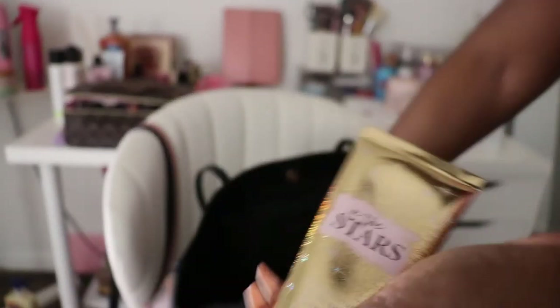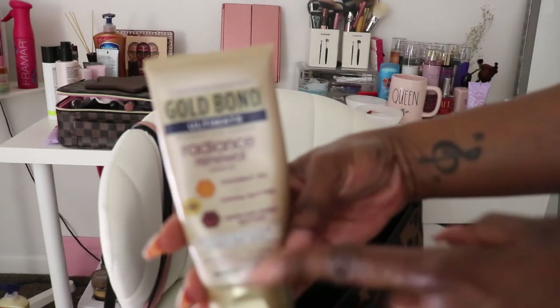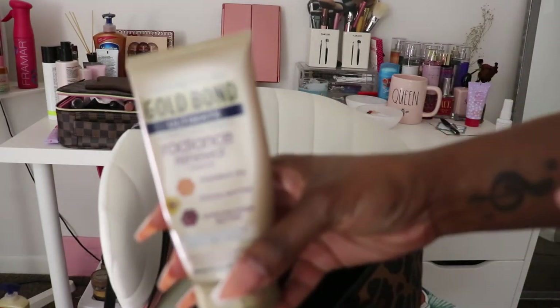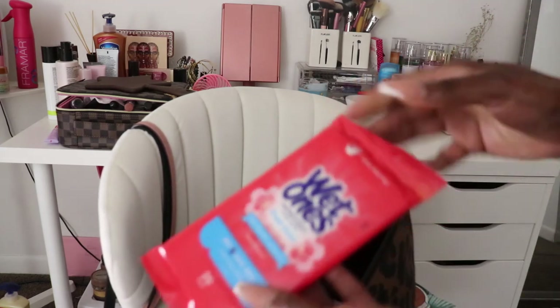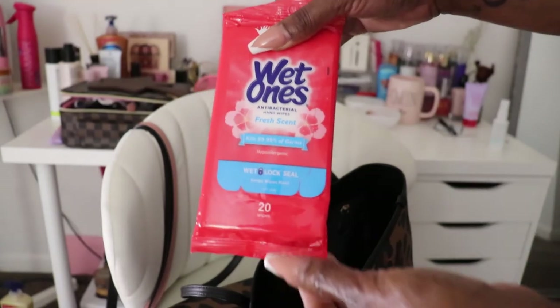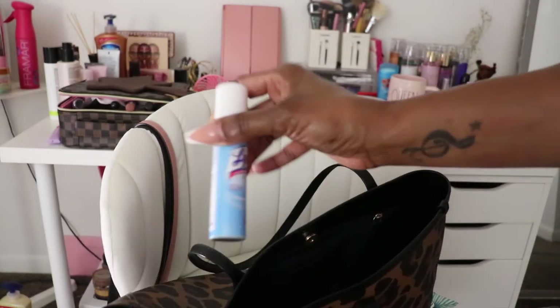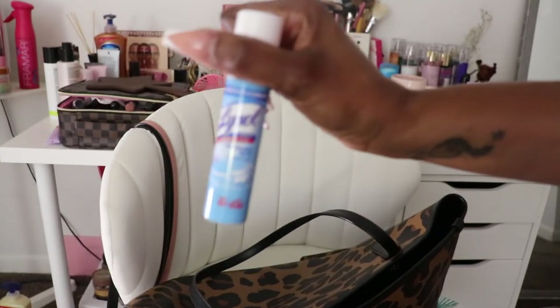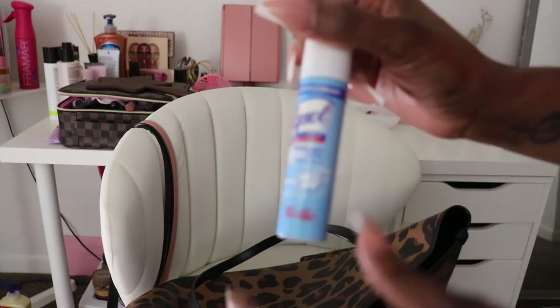I have two lotions — one from Bath and Body Works called Into the Stars, which is pretty strong, and a Gold Bond one with coconut butter and coconut oil that's really creamy. I got the Gold Bond from Walmart. I also have Wet Ones antibacterial wipes, which come in handy when you leave the store or want to wipe down your hands, and a Lysol spray.